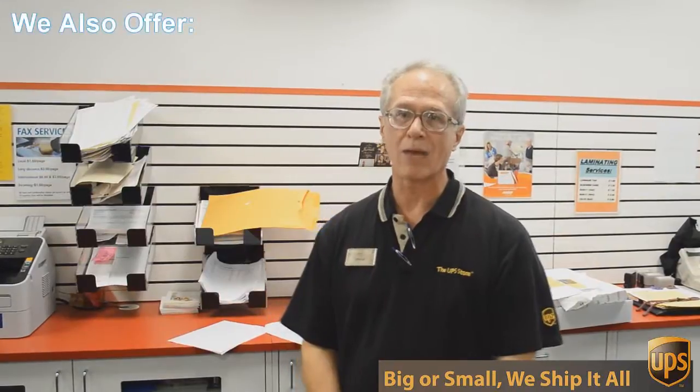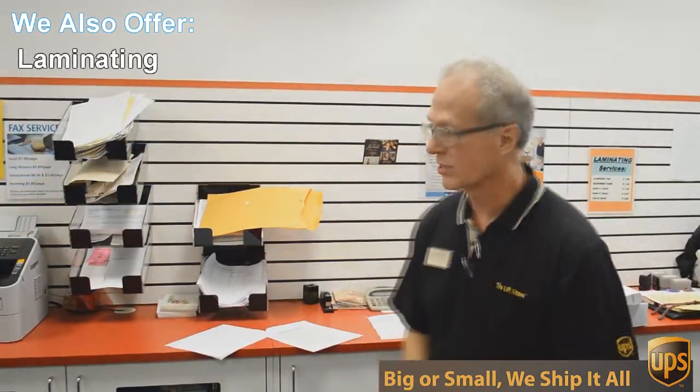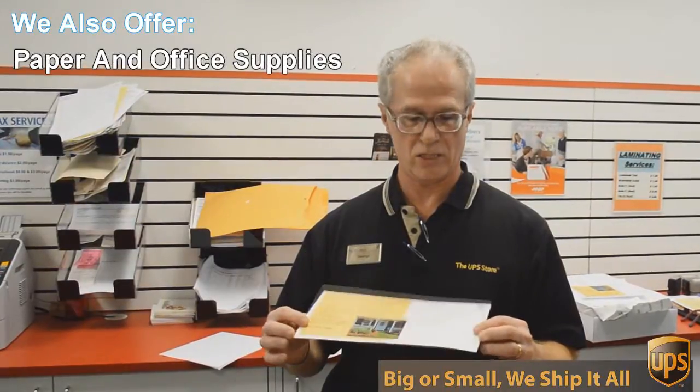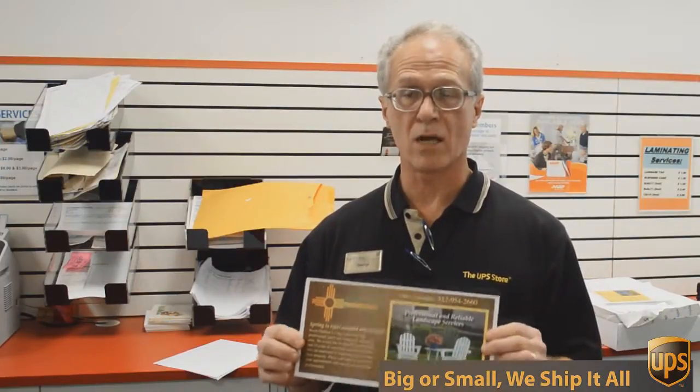One of those things is copying and printing. We do black and white and color copies and printing. An example of that would be this flyer here that we're doing today. This is a double-sided 6 by 12 inch flyer, full color, and we're going to send out 717 of these to Austin addresses — printed, double-sided, color — all for $0.49 each. Can't beat that.